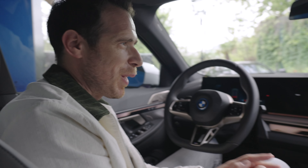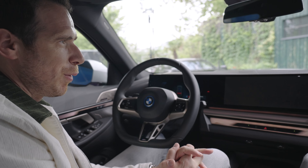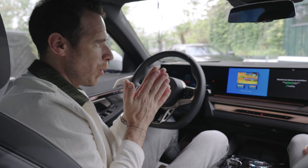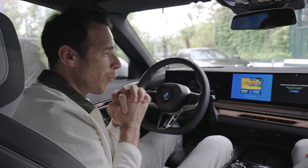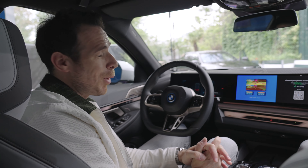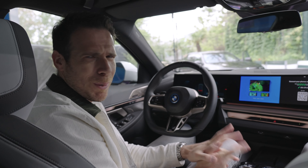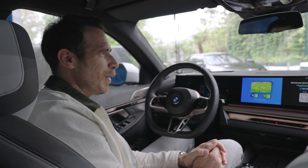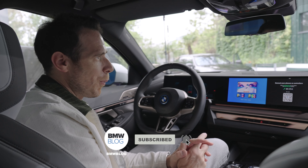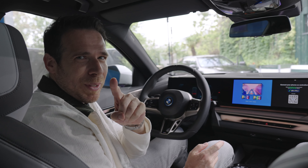That's the gaming experience inside the new BMW 5 Series and i5 on iDrive 8.5. It will come to other cars in the future. The 7 Series would be especially exciting, with its theater screen in the back — 32 inches in 8K — making the experience even better than on the front screen. Thanks for watching, see you in the next one.